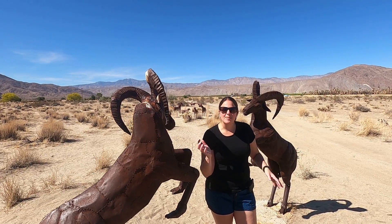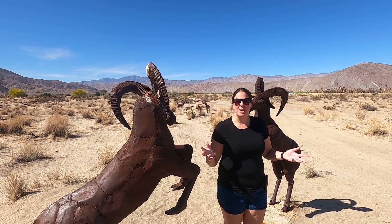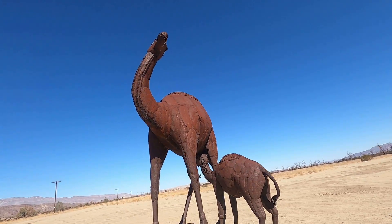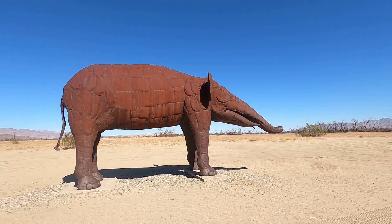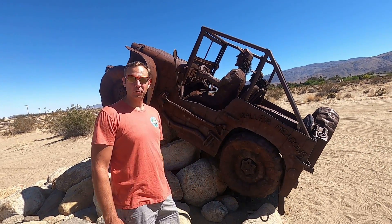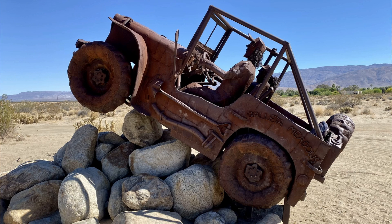These statues are all bighorn sheep — the desert bighorn sheep — and this is what the park is known for because it's a refuge for two-thirds of the desert bighorn sheep. There's a lot of dirt and sand but it's pretty hard-packed and you can just drive right by all the sculptures. There's also a monument to the World War II Willys Jeep, which opened up desert exploration because of its go-anywhere abilities. This state park is known for its off-roading with jeeps.